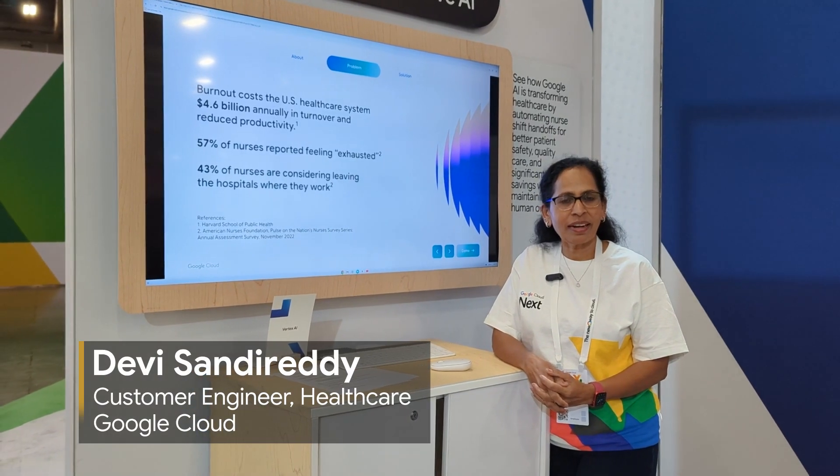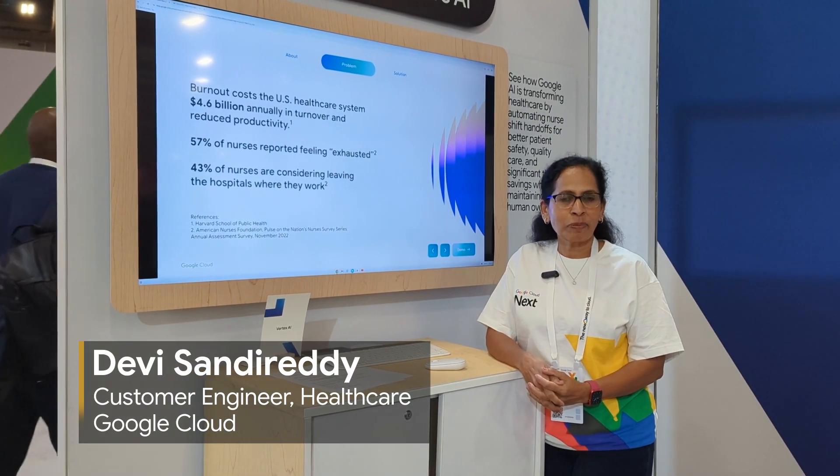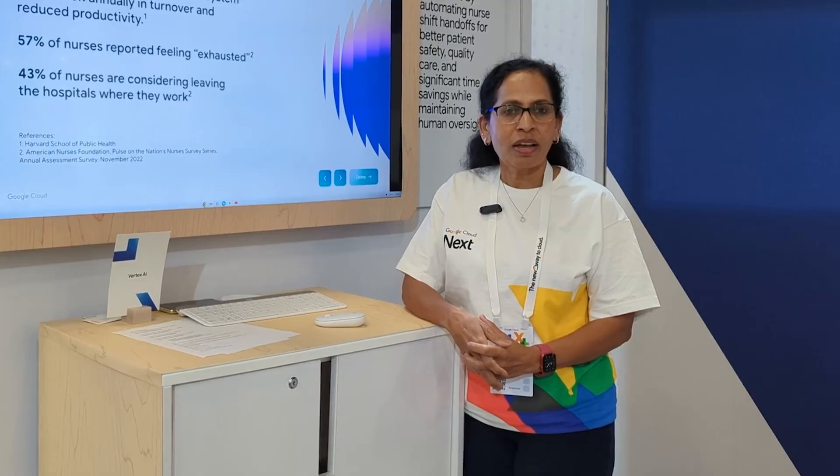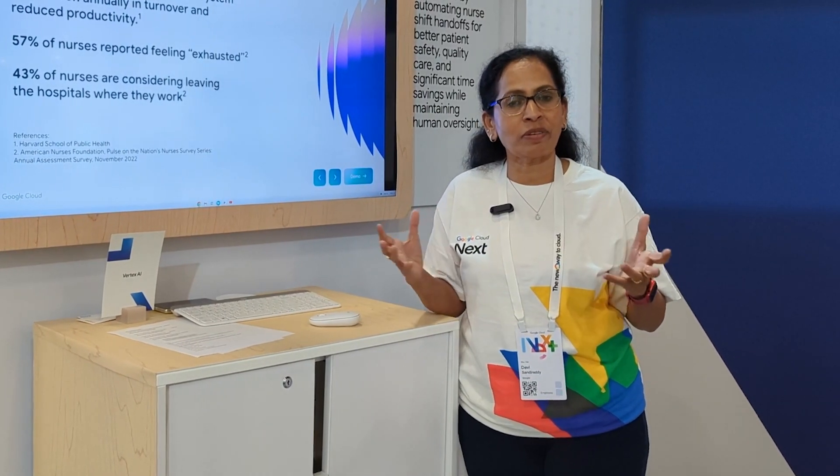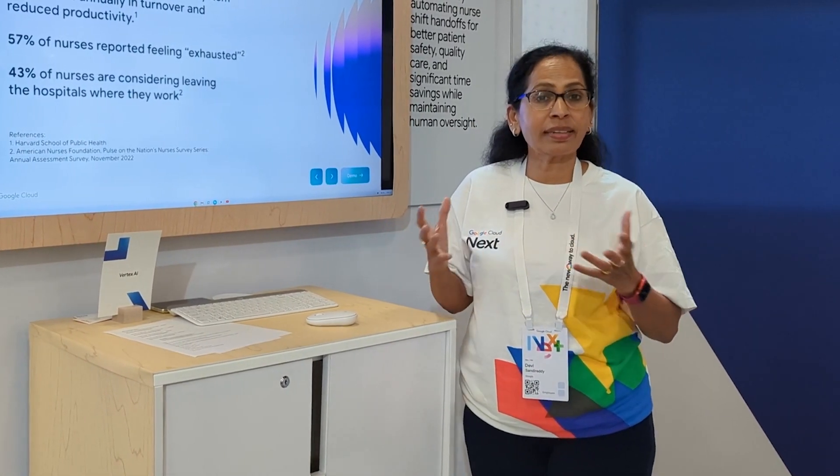My name is Devi Sandhireddi and I'm a customer engineer supporting healthcare customers. This booth is about solving problems that most of our healthcare administration and healthcare industry faces.